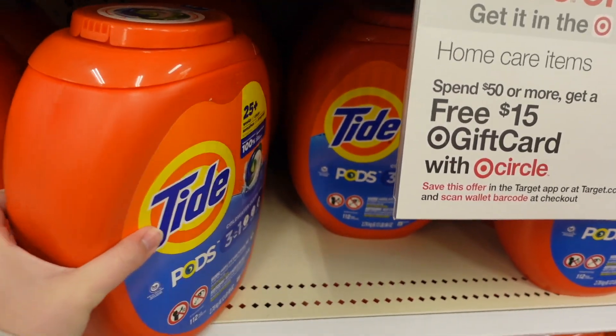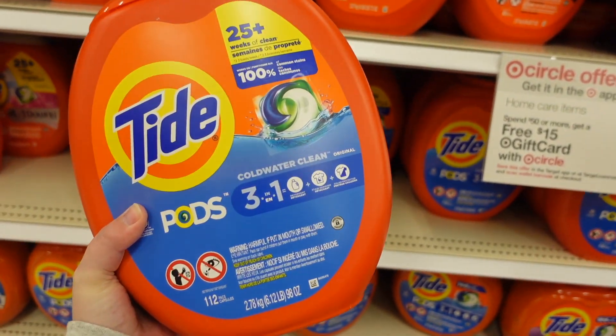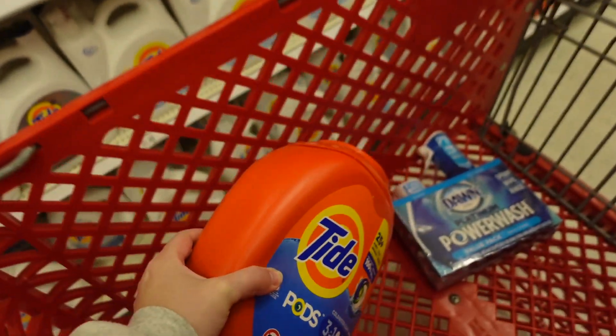We have a $4 digital in the Target Circle app for either the Tide or Gain — they're separate ones, one for Tide and one for Gain, so you could get either one. So we're gonna get the Tide Pods.